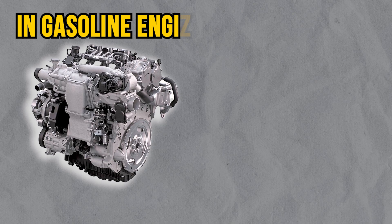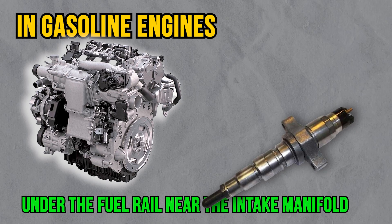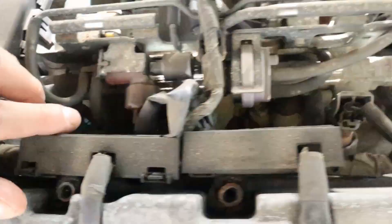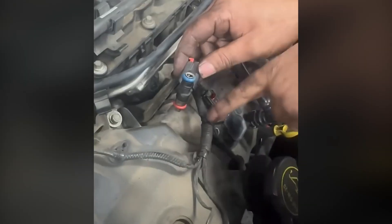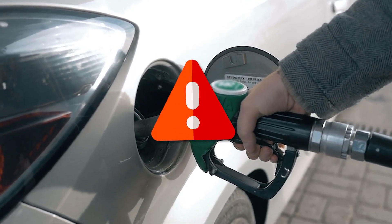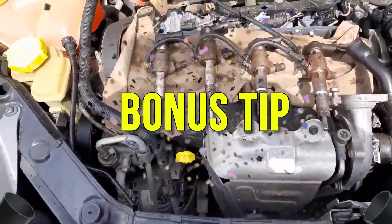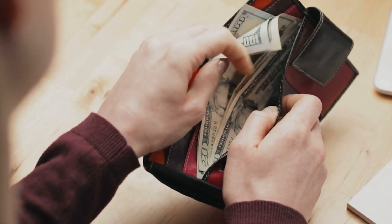In gasoline engines, fuel injectors are located under the fuel rail near the intake manifold. In diesel engines, they're mounted directly into the cylinder head. But when the injector gets dirty or clogged, it can't spray evenly — instead of a fine mist, you get a sputtering stream, or worse, no fuel delivery at all. Stick around till the end, because we're dropping a powerful bonus tip that could save your fuel injectors and your wallet from future trouble.